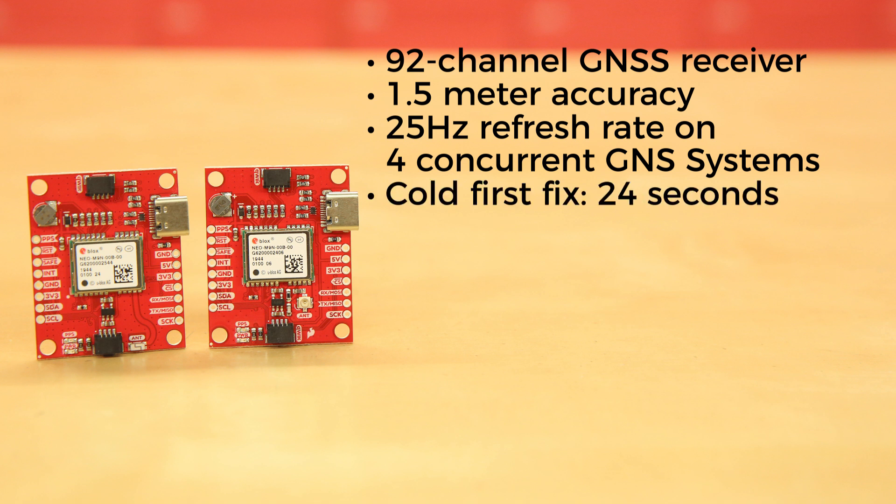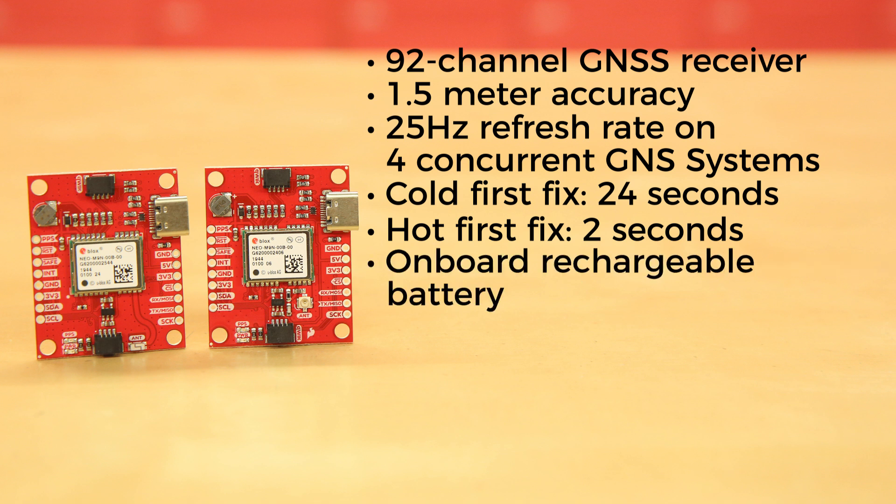Its cold time to first fix is 24 seconds, with a hot time to first fix at 2 seconds. However, with the onboard rechargeable battery, you have backup power even when the unit is powered down, allowing for a hot fix almost all the time.